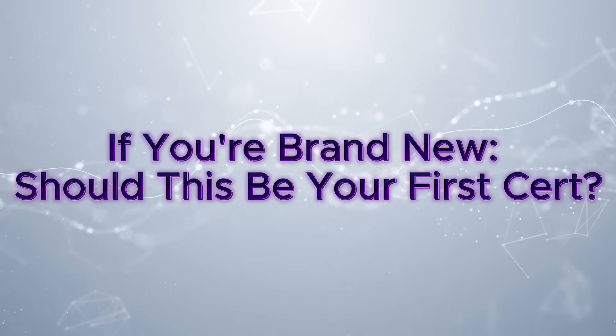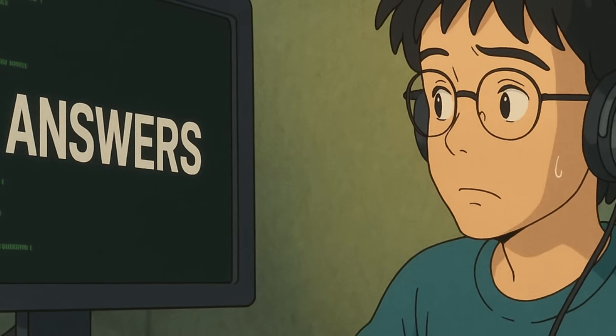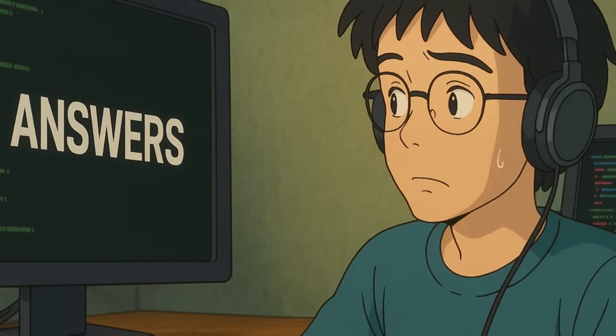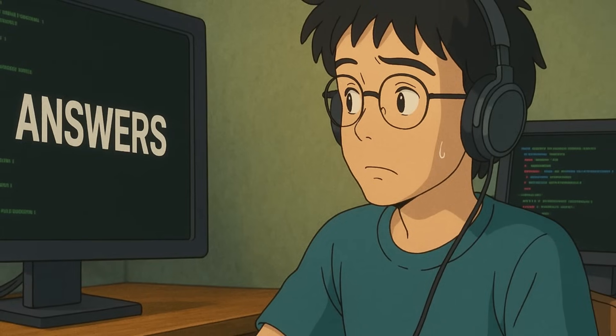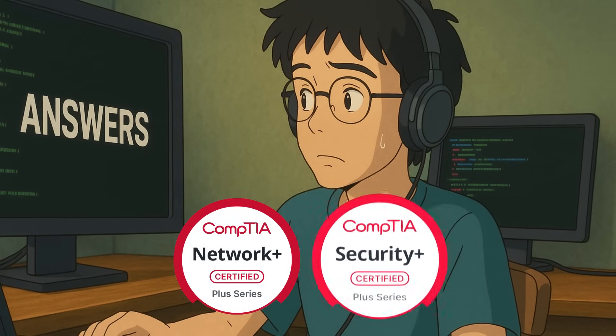Now you might be wondering: should PT1 be your first certification? PT1 can seem like a great all-in-one introduction for new hackers, but it can also be too much if you're not ready. If you're constantly stuck in TryHackMe rooms and relying heavily on walkthroughs or hints, you might need to slow down and build more foundational skills first. I typically recommend CompTIA Network Plus and Security Plus for first timers. The good news is you can start the PT1 learning path for free, and if you're making good progress, go get the certification. But if it's overwhelming, that's okay — just prep more and don't force it.